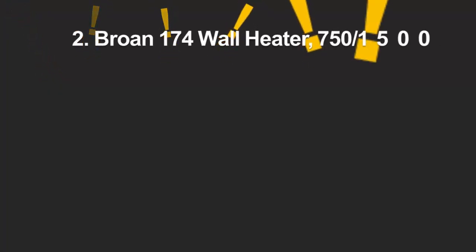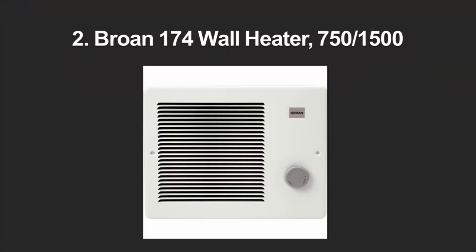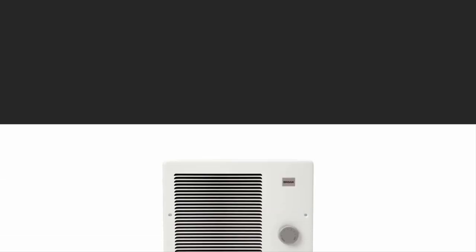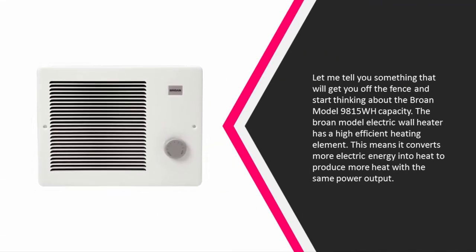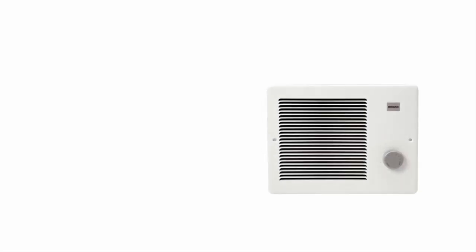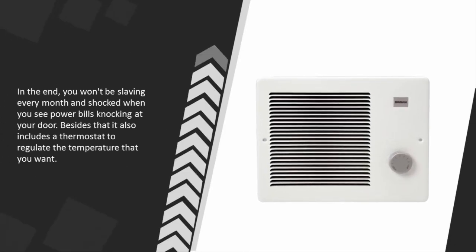At number 2, the Brawn Model 9815 WH electric wall heater features a highly efficient heating element, which means it converts more electrical energy into heat and produces more warmth with the same power output. You won't be shocked by high power bills at the end of the month. It also includes a thermostat to regulate the temperature to your preference.